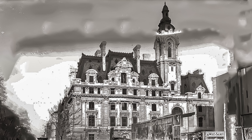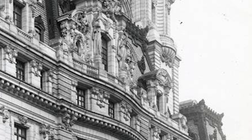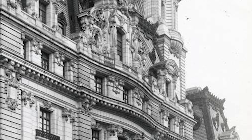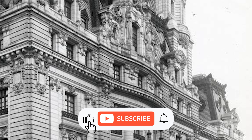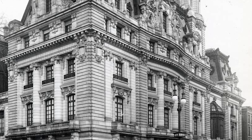Hi everyone, Ken here. Welcome to This House. Today we are exploring the history of one of the Upper East Side of Manhattan's most extravagant lost mansions. Make sure to hit that subscribe button so you never miss an exciting episode of This House as we uncover America's history and architecture.